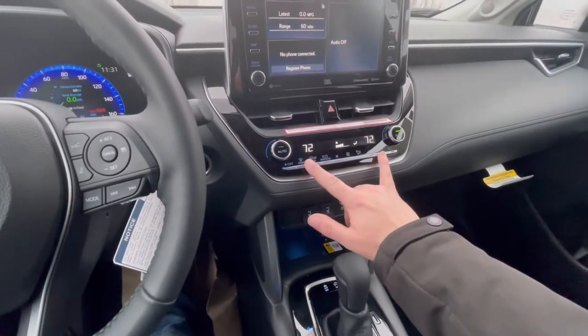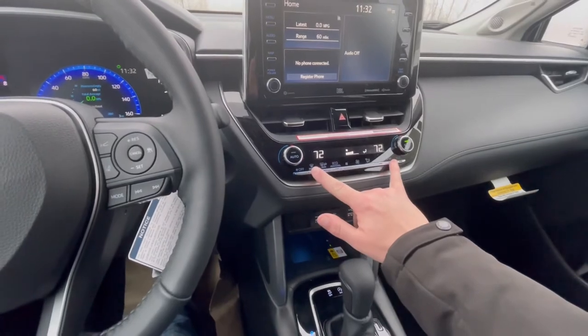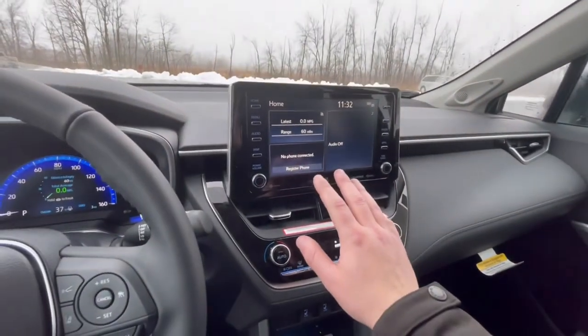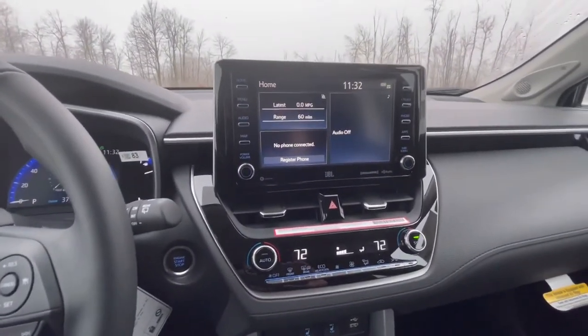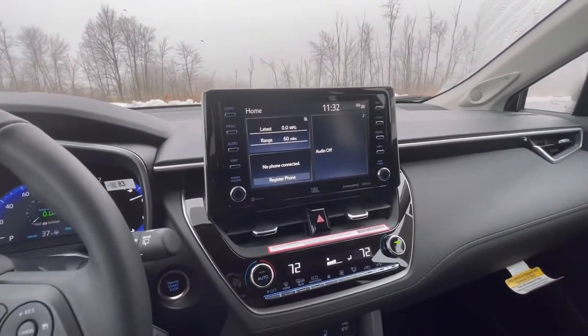You have dual zone automatic air conditioning, standard in the LE and XLE trim levels. Push-button start is standard on those as well. And a large center screen for your radio and all other functions, including Apple CarPlay and Android Auto — those are standard on this vehicle.